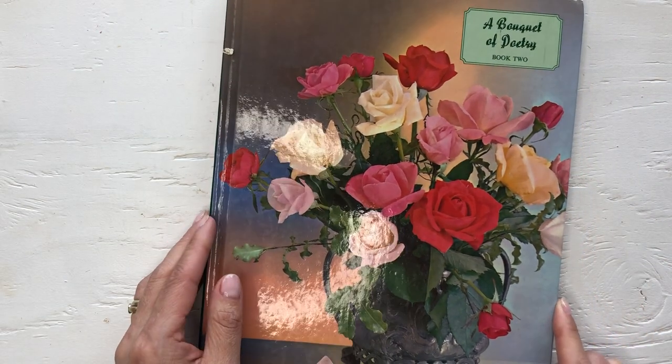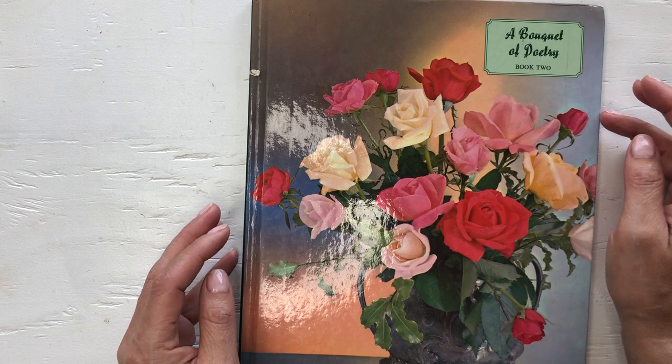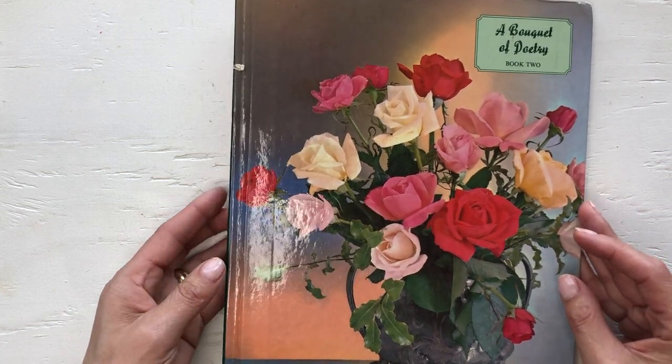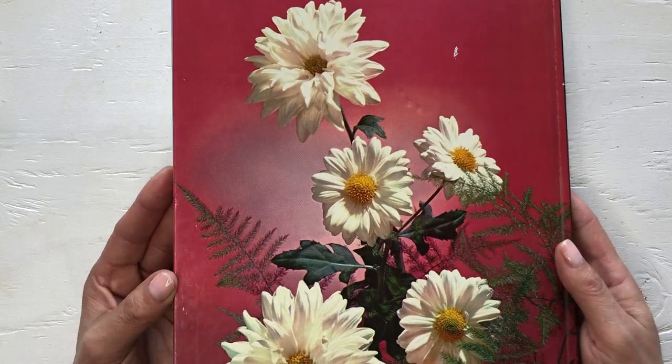Moving on to books — I found this Bouquet of Poetry book number two. It's the first hardcover Ideals book that I have found. I don't find a lot of Ideals where I'm living.